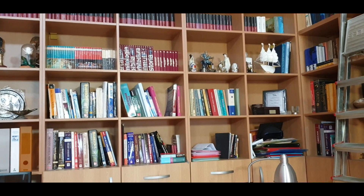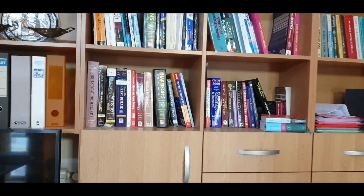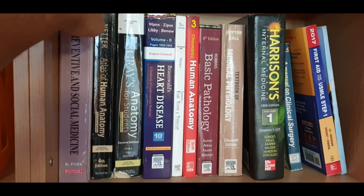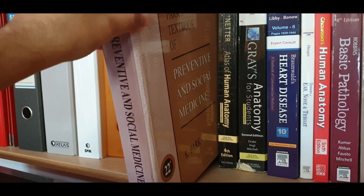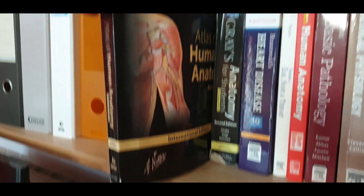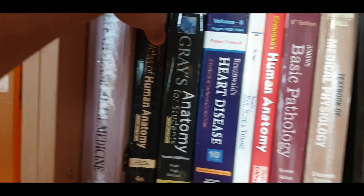Now I'll show you some of my medical books — this is my and Ioana's mini library. You can see Park's Preventive and Social Medicine, then Netter's Atlas for Anatomy, and Grey's Anatomy.